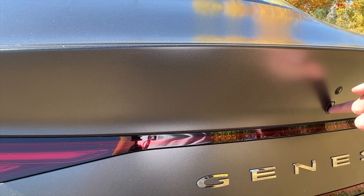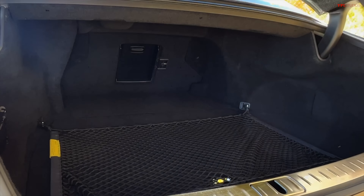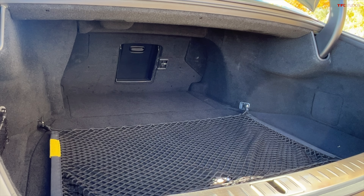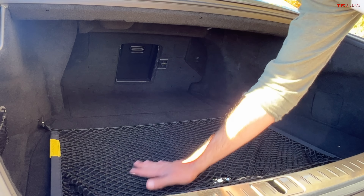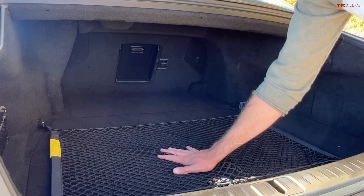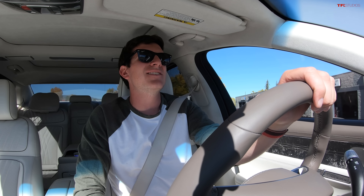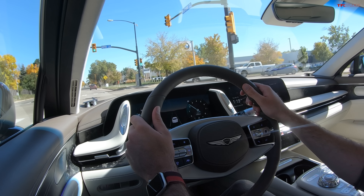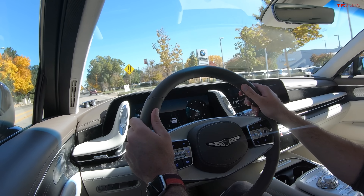The trunk of the Genesis is fully power operated — push a button and it glides open, and the storage space is cavernous. This model does not have a folding second row; instead, you get a ski pass-through, and there's a little net to keep things in position when driving. The engine may not sound all that great, but the 23-speaker Bang & Olufsen sound system certainly does. We even have speakers in the headrest, and it just gives you a phenomenal sound experience throughout the inside of the Genesis G90.